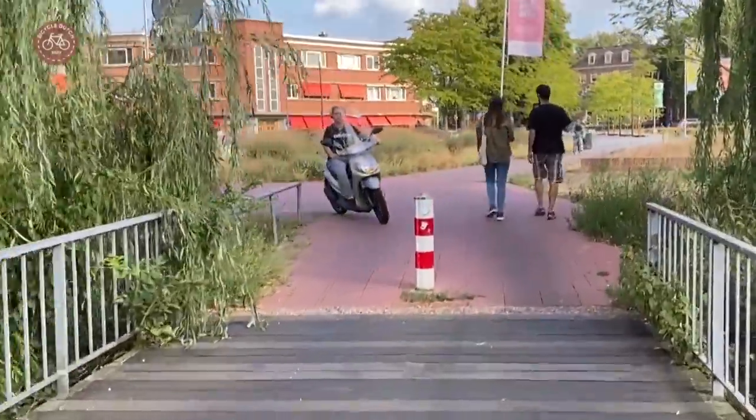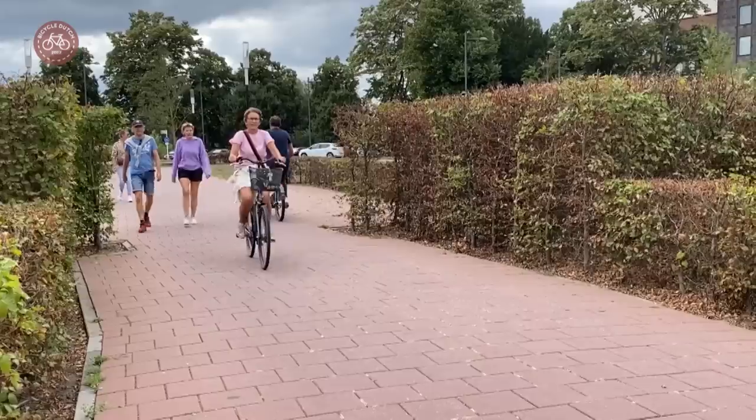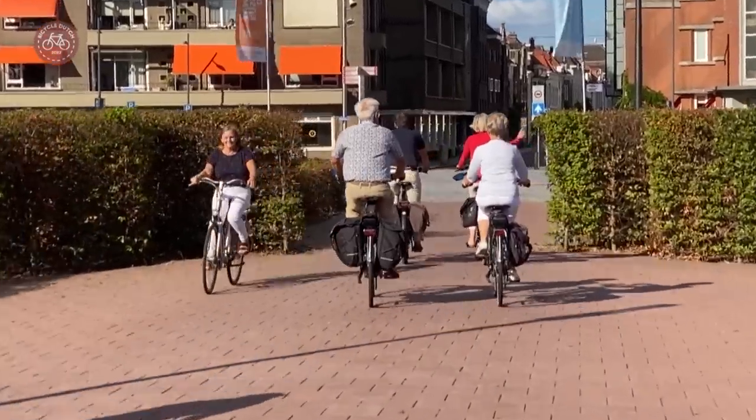The narrow path between those hedges — the mock-up city gate — must be used by everyone who walks or cycles here, again leading to conflicts.